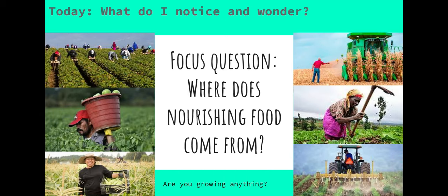Hi boys and girls. Today we're going to start a new unit and we're going to focus on a brand new question. As always when we start a new unit, we are going to notice and wonder about the question and about our new text.